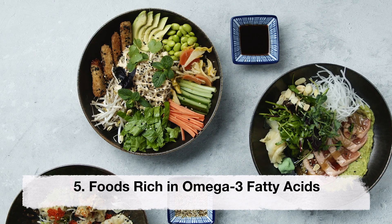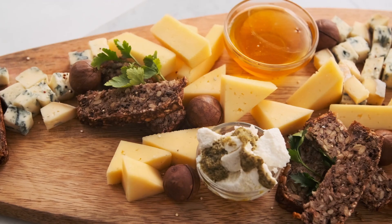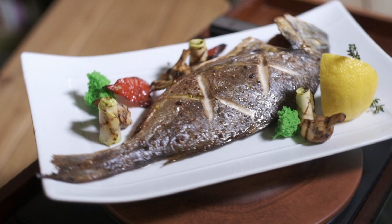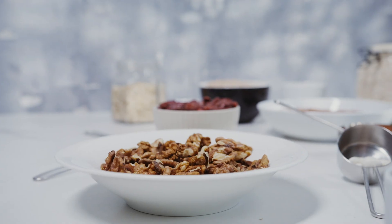Omega-3 fatty acids. Omega-3 fatty acids are important for the development of your fetus's brain and eyes. Foods rich in omega-3 fatty acids include fatty fish, flaxseed and walnuts.